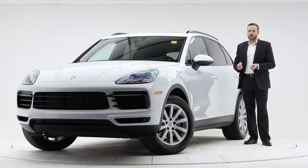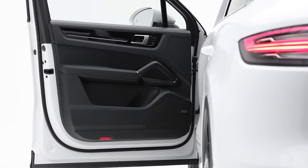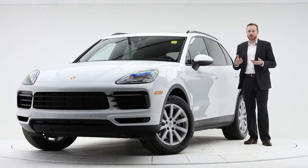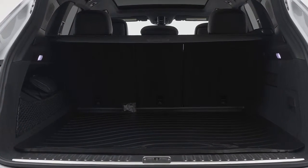With the key fob on your person, grabbing the door handle unlocks the vehicle. Pressing on the door handle with your finger or thumb will lock it, and you can also have the vehicle fold in your mirrors. A new added feature is kick to open or kick to close on the rear tailgate, and we've also added a washer jet for the rear camera.